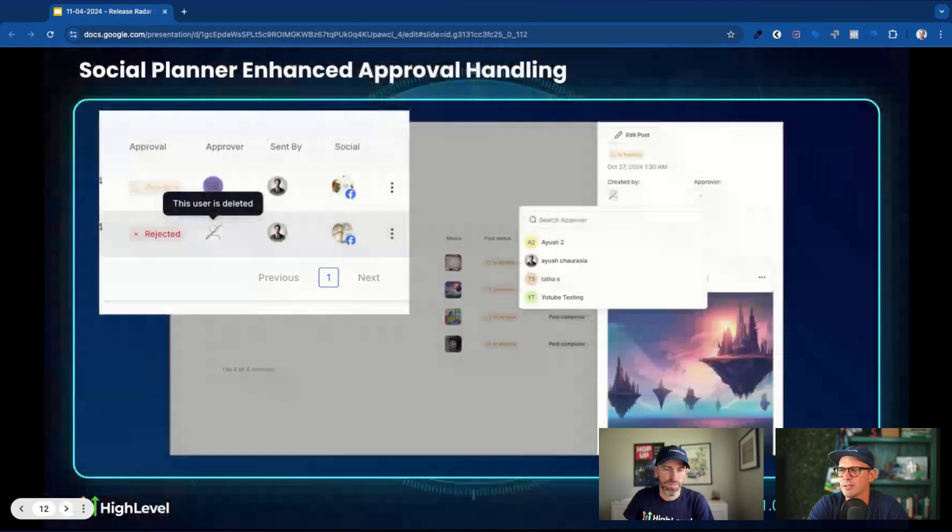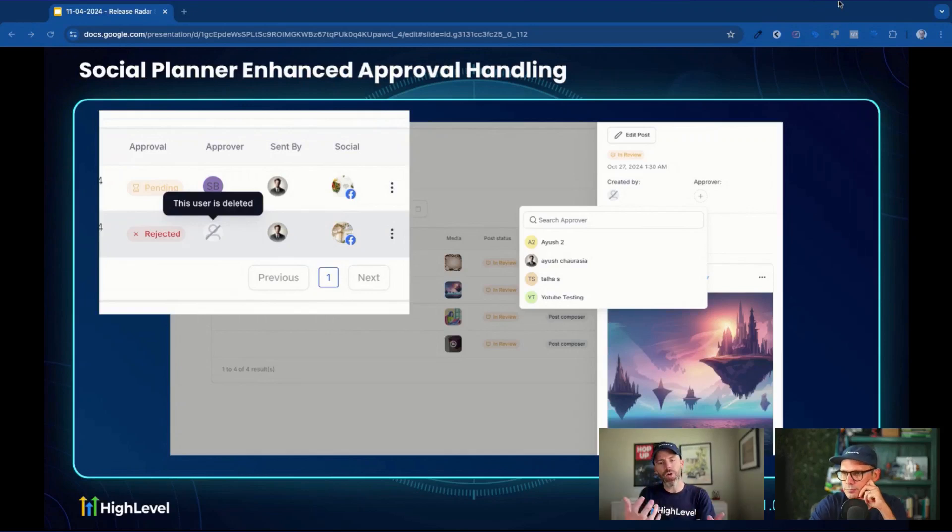Social Planner has another update: enhanced approval handling. The idea is that if you've got someone who does all the approvals for social media posts, and that user leaves the company or gets deleted, we now have really nice error handling. With a click of a button, you can select a new approver and send it right to them. It's a very intuitive way to handle issues where the approver is no longer in that sub-account or listed as a user.